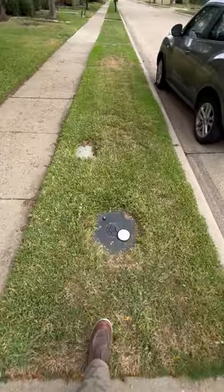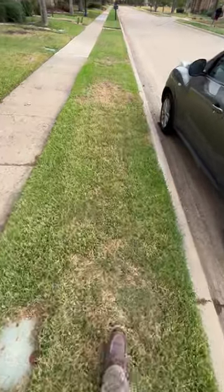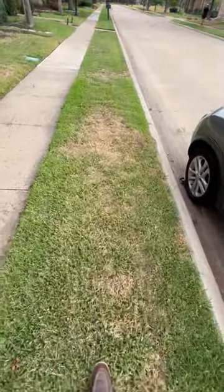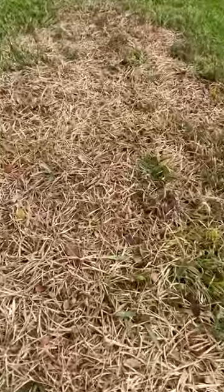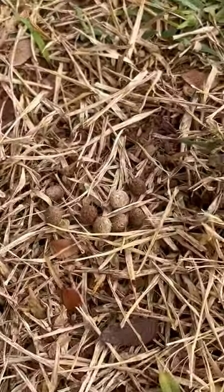When you're noticing hot spots like this, that's a telltale sign — your grass is letting you know something's wrong. In this situation, I believe it's a combination of a little bit of moisture stress and rabbits.